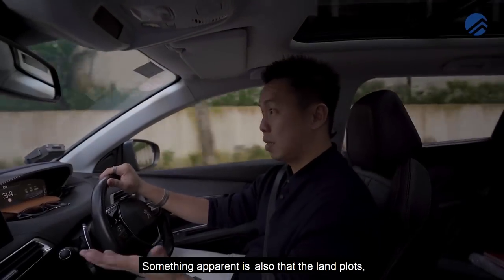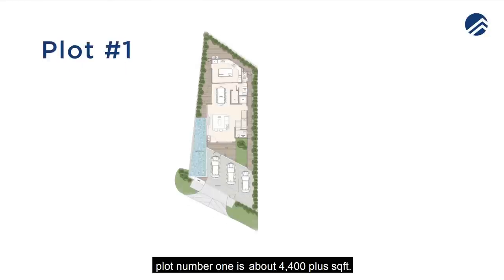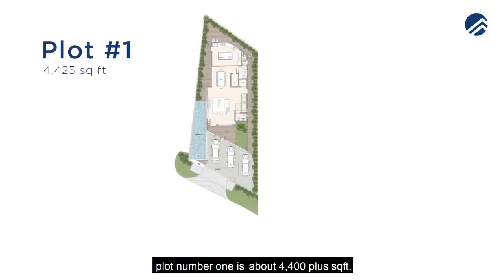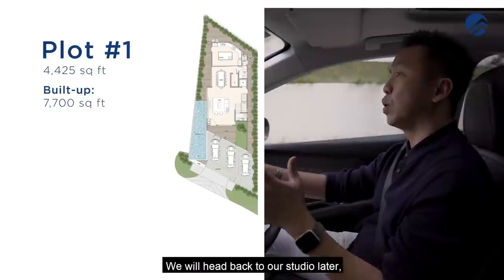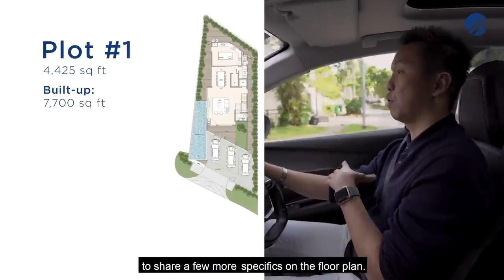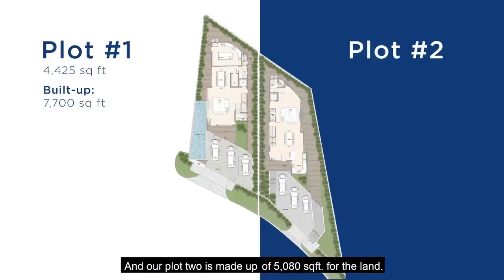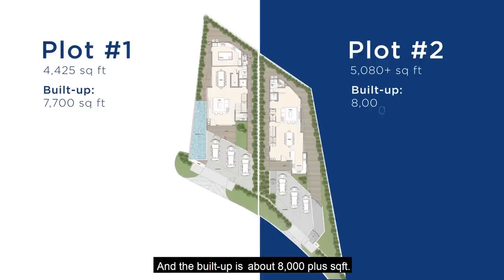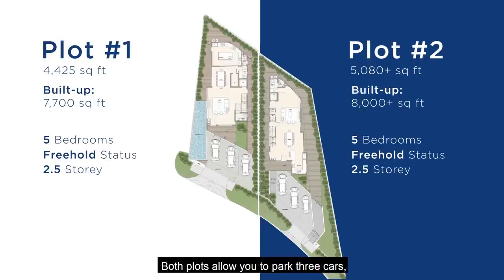The land plots are a good size. Plot one is about 4,400 square feet of land with a build-up of about 7,700 square feet. We'll head back to the studio to share more specifics on the floor plan. Plot two is 5,080 square feet of land with a build-up of about 8,000 square feet. Both have five bedrooms, freehold status, and are two-and-a-half storeys.